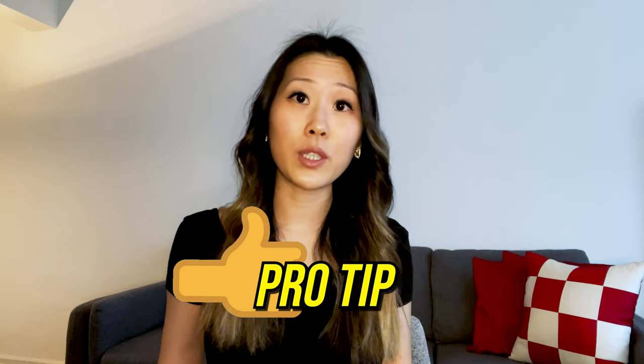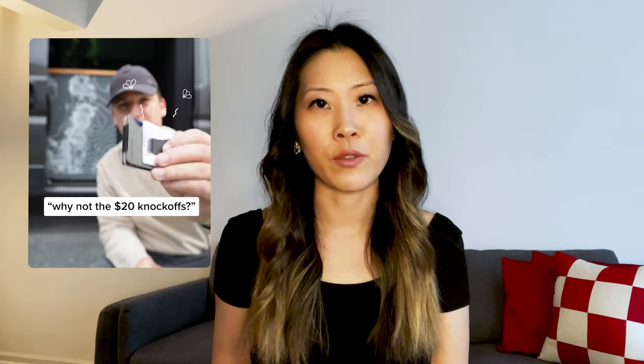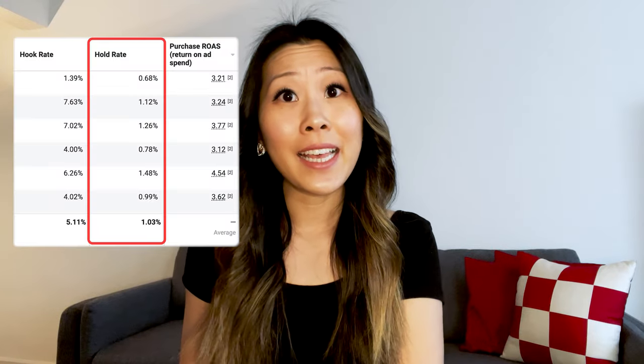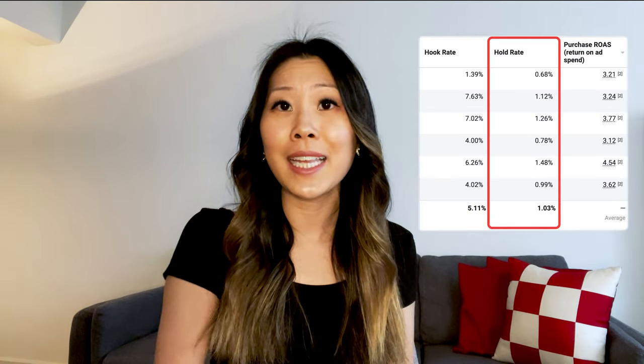Here's a pro tip: if you are running a sale, make sure your text is at the beginning or throughout the video. Don't make the mistake of putting it at the very end, because people will just assume everything is full price. If you want to make your ad creatives work for you, you need to be using text overlays plus voiceovers. Use the AI text-to-speech feature if you have to. Don't be the one missing out on those sales because you're too lazy to add some text. Now, if you've ever launched video ads but your hold rate looks poor, I'm about to show you how we've mastered the art of attention with our creatives so that your hold rate goes from low to high.